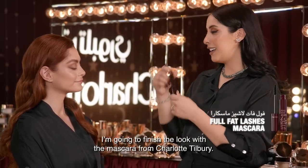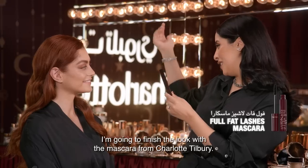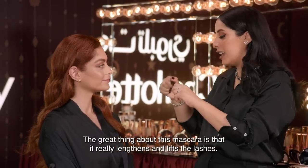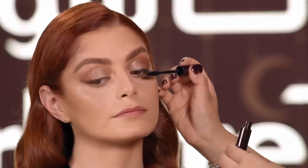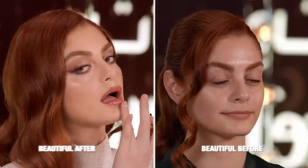The dark brown shadow — then we'll finish the look with the mascara. Charlotte Tilbury mascara. This mascara is amazing — it's very thick. It will lift the eyes. Charlotte Tilbury mascara is great — it's very smooth and very soft.